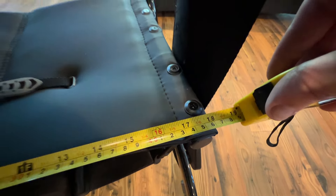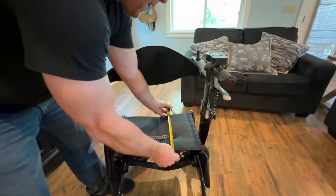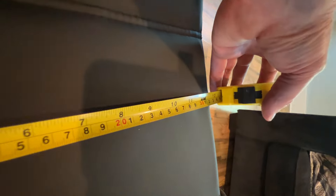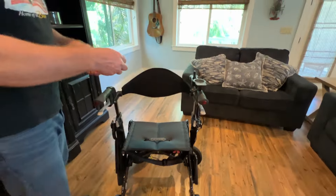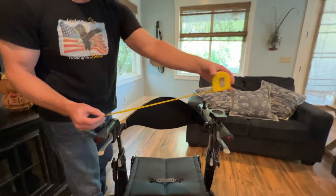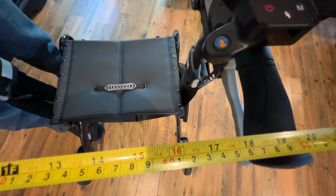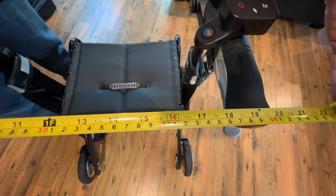We have 18 inches of width with the seat, and the padded part of the seat is about 12 and a half inches long. The space in between the handlebars is actually pretty relevant — going outside to outside, we have right around 20 inches.